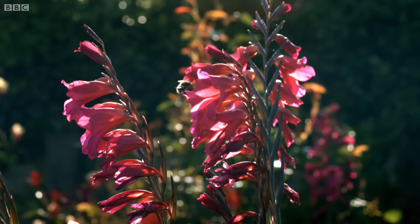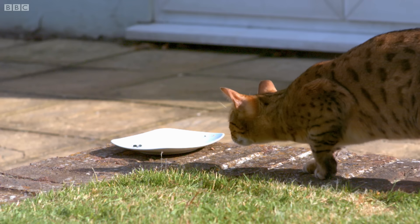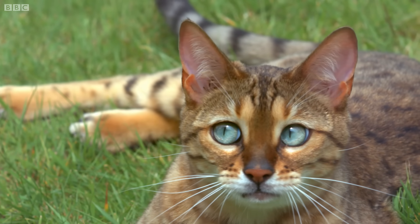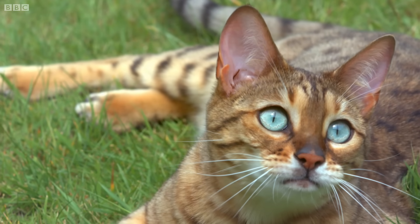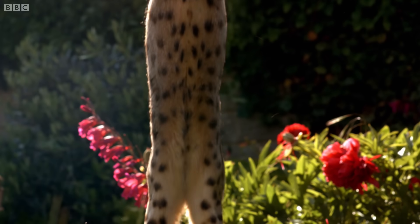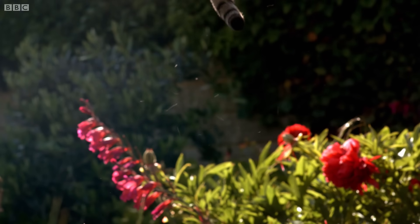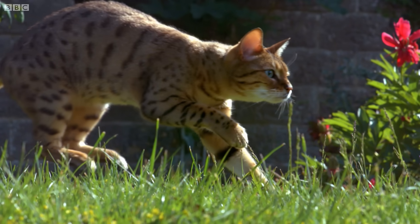While our brains get swamped with information about patterns and colour, through Kali's eyes, fast movement trumps everything. As she stalks the flies, her eyes send signals to the brain's visual cortex, which analyses what's changed between one picture and the next up to 70 times every second — faster than the human brain. A far bigger proportion of the neurons in Kali's brain are dedicated purely to the detection of movement. She almost can't help but pounce.